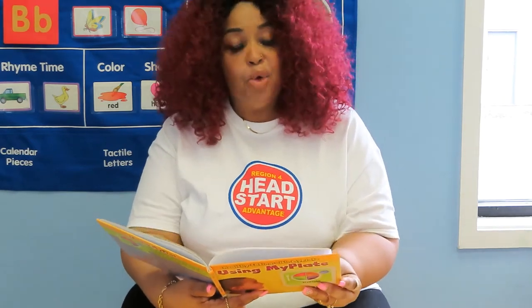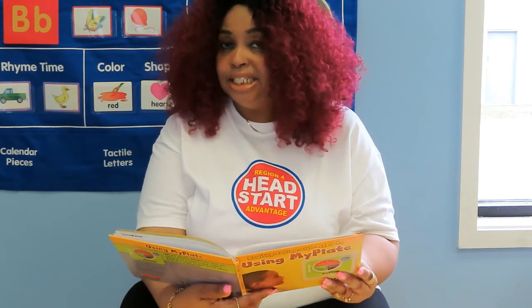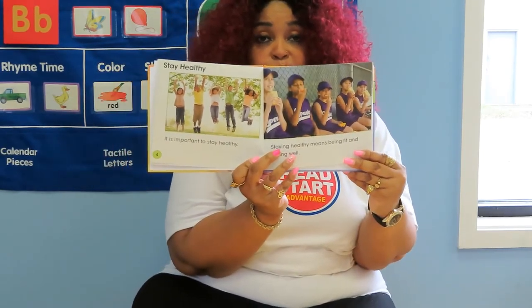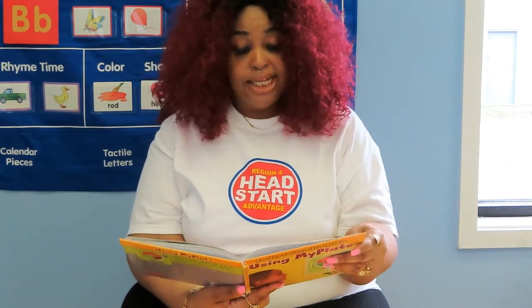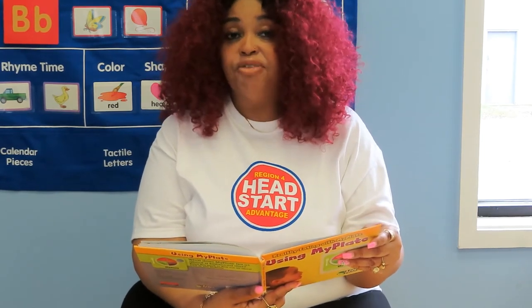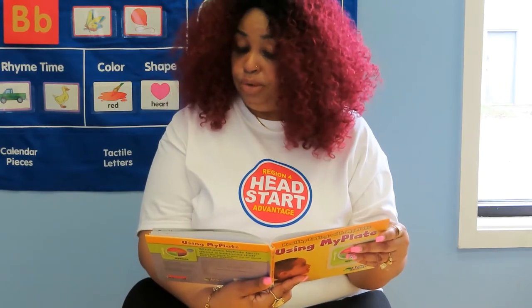Stay healthy. It is important to stay healthy. Staying healthy means being fit and eating well. My Plate reminds us how to eat well. My Plate shows us the five food groups: grains, fruit, vegetables, dairy, and protein.